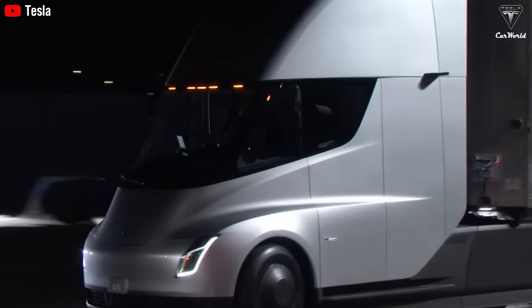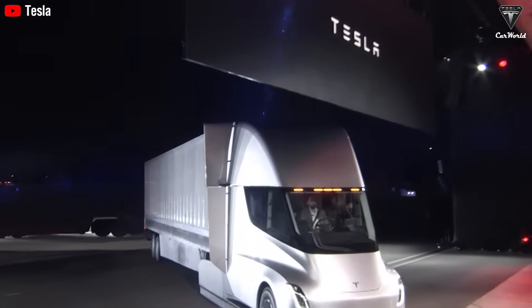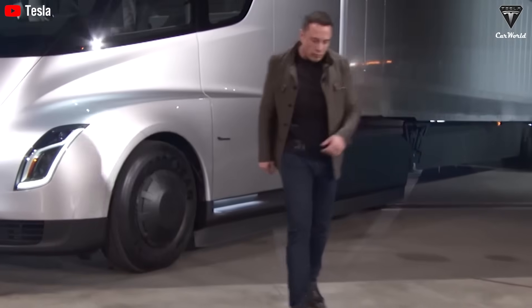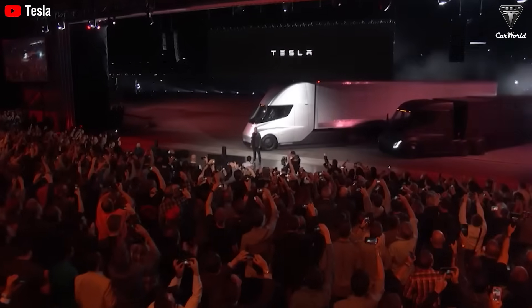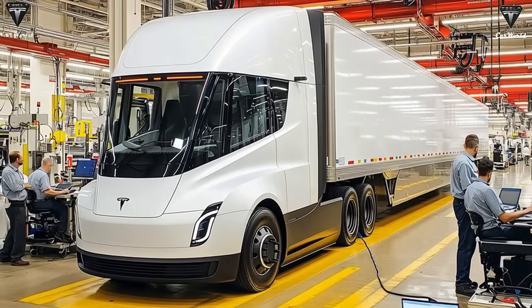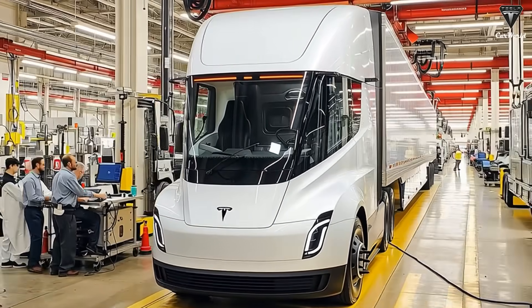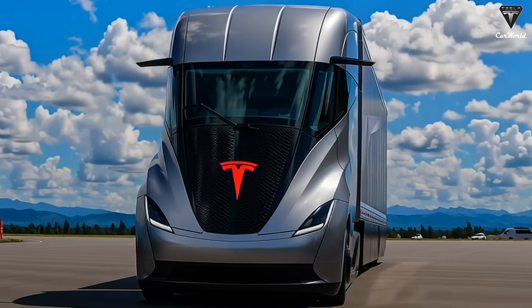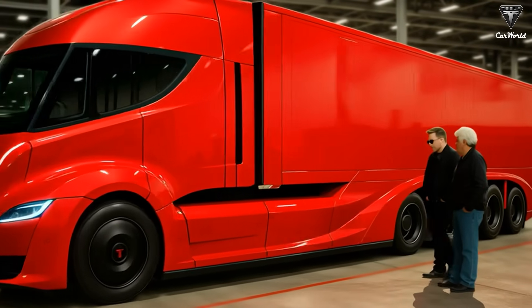Only a handful of Semis — roughly 250 units — have ever rolled out of Tesla's factories since the truck's initial reveal in 2017. Until now, every vehicle on the road has essentially been a prototype, a testbed for the ambitious vision Elon Musk promised nearly a decade ago. But at the 2025 Tesla Annual Shareholder Meeting, Tesla lifted the curtain on a refreshed Semi that's poised to take the heavy-duty trucking world by storm. And make no mistake, this isn't just a cosmetic update.